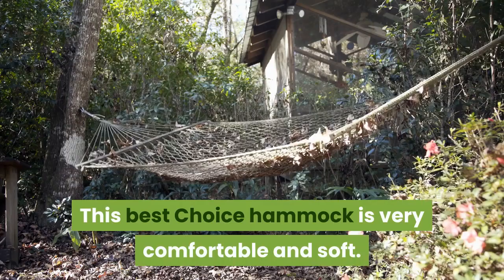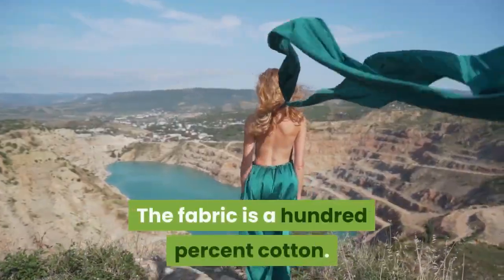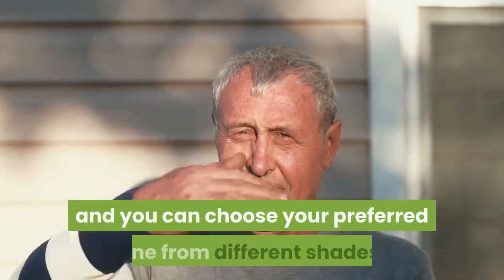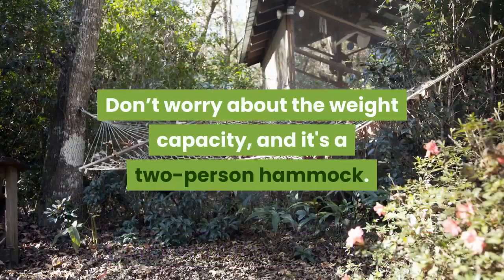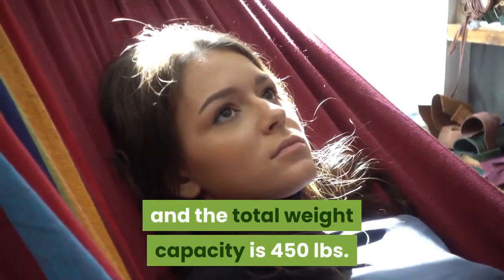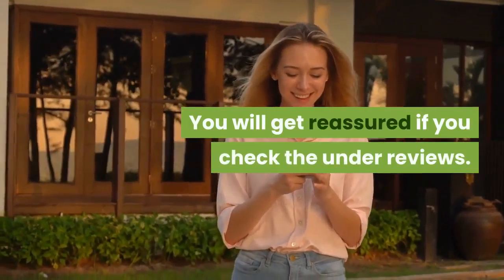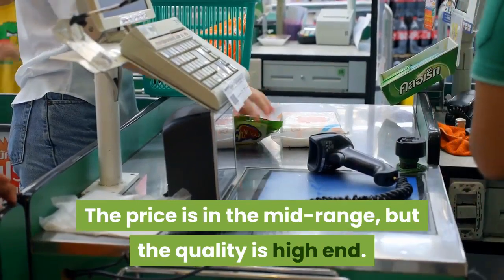This Best Choice hammock is very comfortable and soft. The fabric is 100% cotton, and the color pattern is very classic — you can choose your preferred shade from different options. Don't worry about the weight capacity; it's a two-person hammock and the stand is easy to assemble with a total weight capacity of 450 lbs. The price is in the mid-range, but the quality is high-end.